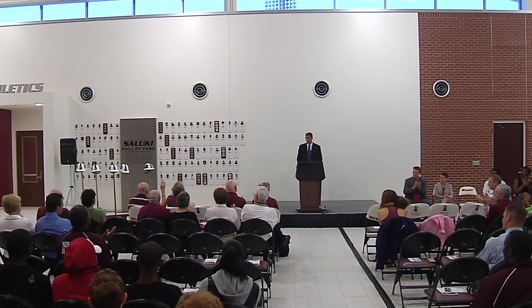Coach Hartzog was followed by another legend, and that's Bill Cornell, who carried on the winning tradition for 15 seasons. A three-time All-American at SIU himself, Coach Cornell was an eight-time MVC Coach of the Year and mentored 26 All-Americans and four Olympians. Coach Cornell is here today with his wife Rose — please give them a much-deserved round of applause.